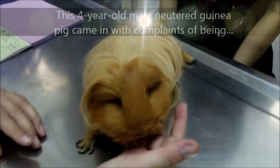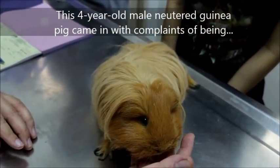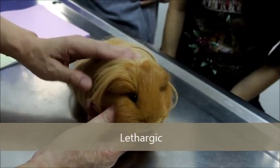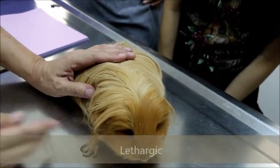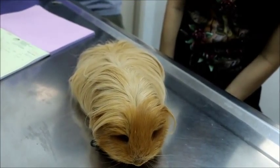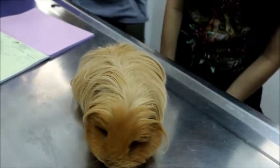This four-year-old male guinea pig comes in — what's the main problem? Inactive. Then didn't eat much. Because usually overnight he will finish up all his food. So inactive and loss of appetite?